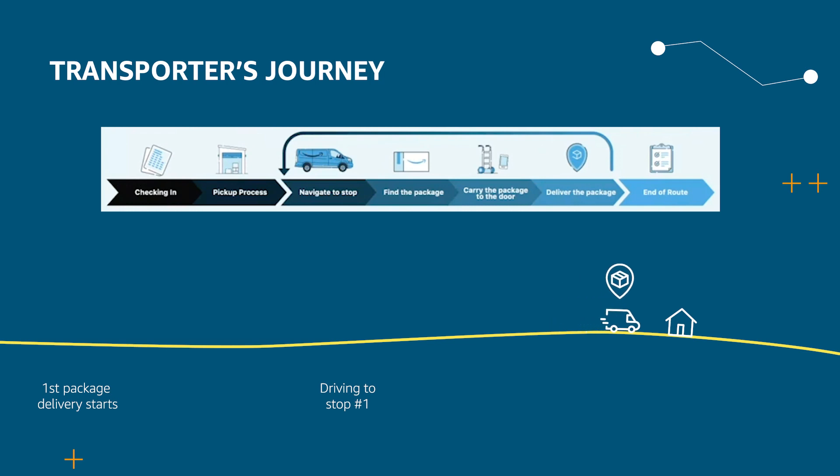For each delivery, they navigate to a stop, find the packages, and leave the van. Then they carry the package to the door and deliver the package at the customer address. After delivering the package, they return back to the van and repeat the same process for each stop. Transporters have many responsibilities during this process.